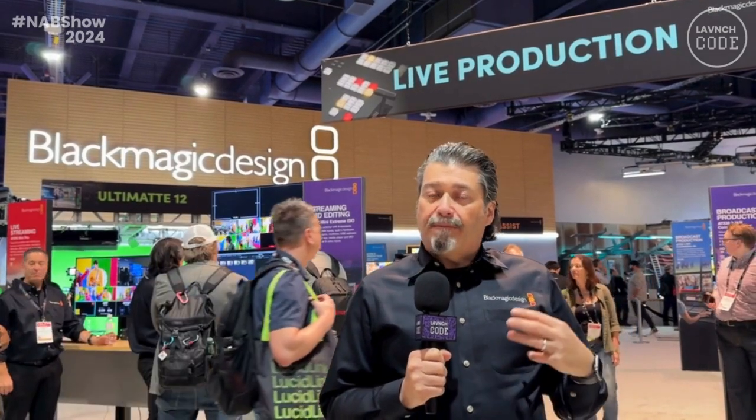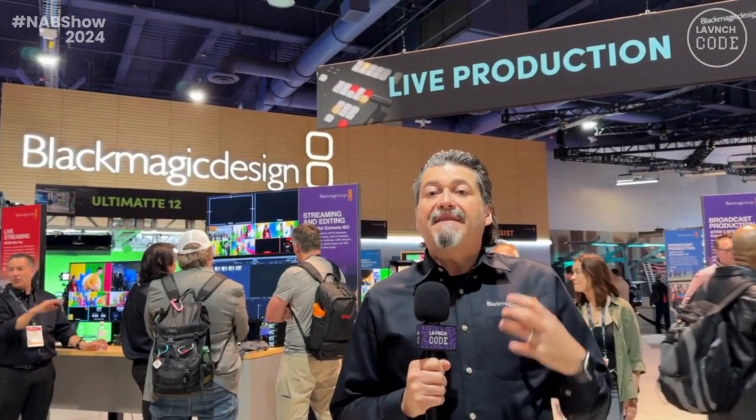The 1ME has 10 inputs, the 2ME has 20 inputs, and also features SuperSource. These leverage what we did with HD last year and now they're 4K models.